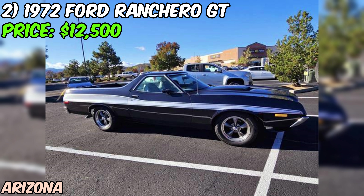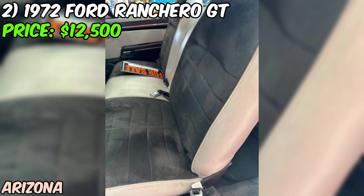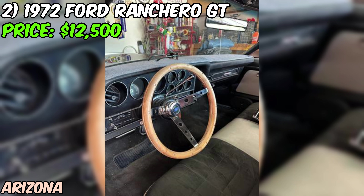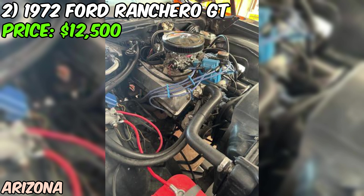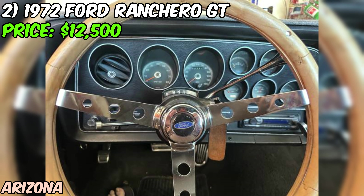One thing to note: the seller prefers to communicate via phone calls, so if you're interested, be sure to give them a ring and leave a message — they won't respond to texts. Overall, this 1972 Ford Ranchero GT is a fantastic find on Craigslist, a classic car that's been well-maintained and is ready for its next owner. Whether you're a collector, a weekend warrior, or just someone who appreciates the finer things in life, this Ranchero is definitely worth checking out.